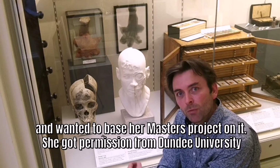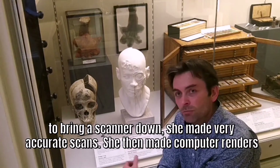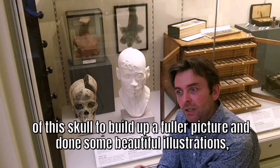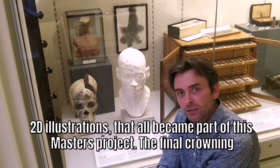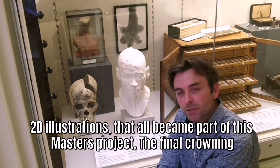She got permission from Dundee University to bring a scanner down, she made very accurate scans, she then made computer renders of this skull to build up a full picture, and done some beautiful 2D illustrations that all became part of this master's project.